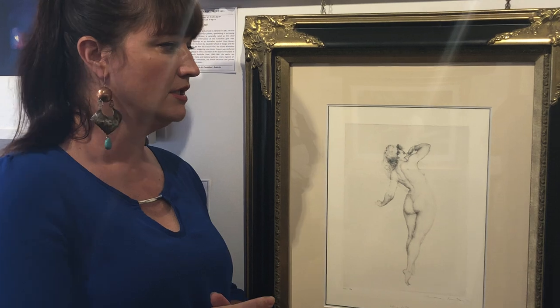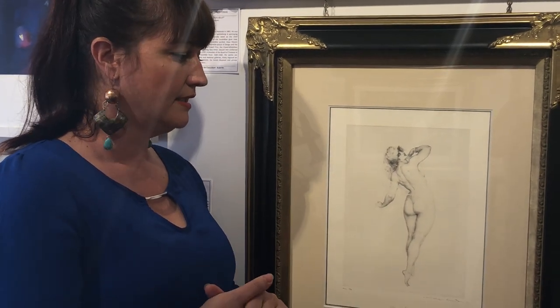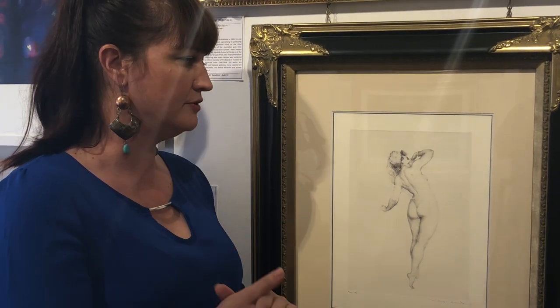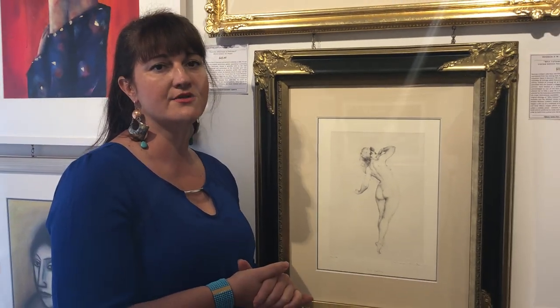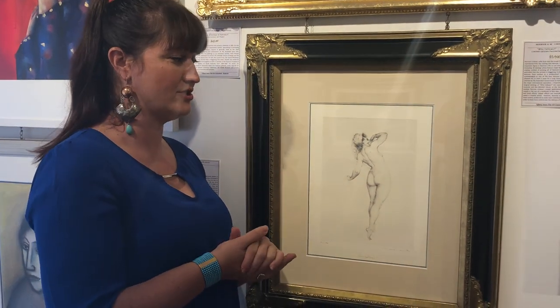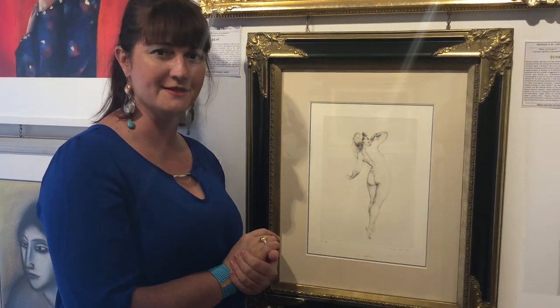It's a real art form to be able to produce an exquisite print from an etching plate. Such was her caliber that the Australian Royal Mint invited her to come and print banknotes, but she wasn't really that interested because she said it would take away from her creativity and she wouldn't be able to smoke during the process.